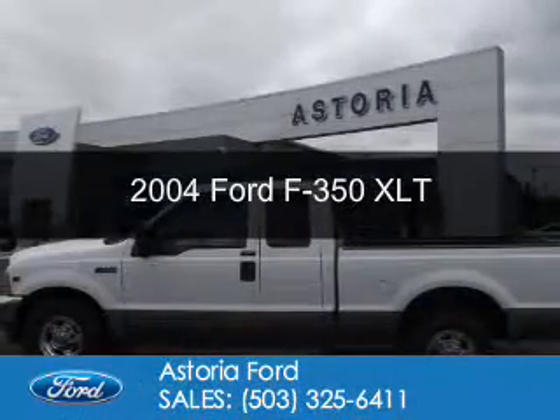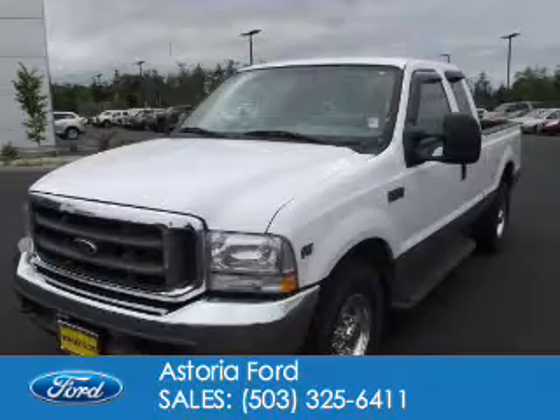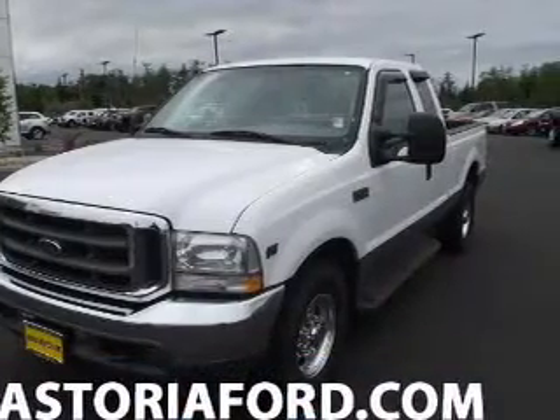This is a used 2004 Ford F-350. It's powered by rear wheel drive and a 10-cylinder engine.